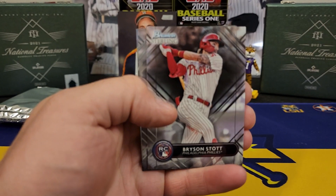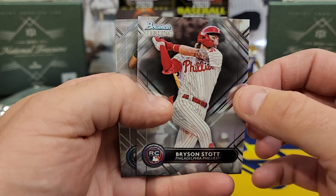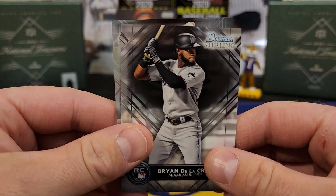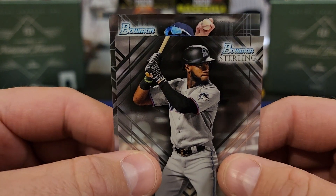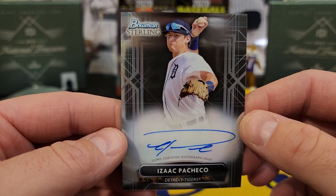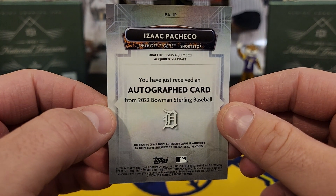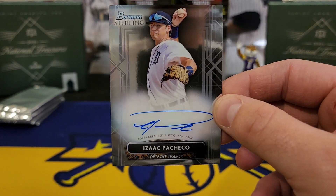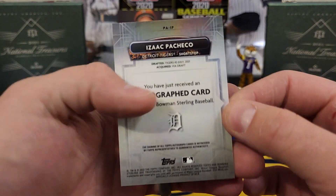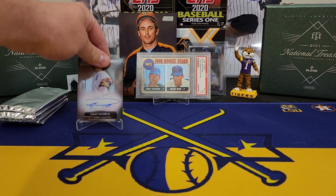Leova Piguera, Bryson Stott rookie card — he's playing right now. Get some Padres man and Philly's looking good. There's a Brian De La Cruz rookie. Let's check out our first auto — it's going to be an Isaac Pacheco, very nice card, I'll definitely take that. He's from last year's 2021 Bowman Draft, drafted by the Tigers in the second round of 2021. A decent start to our box — let's keep it going.